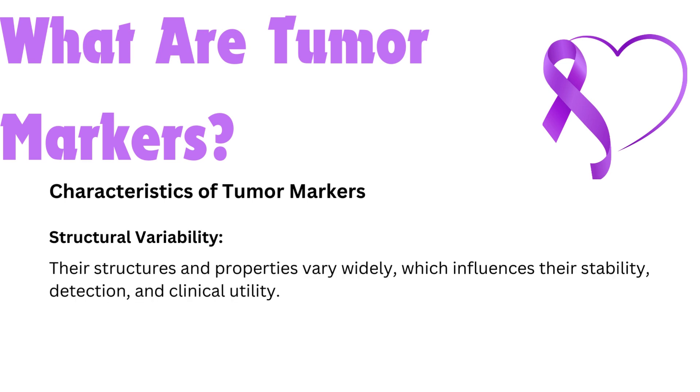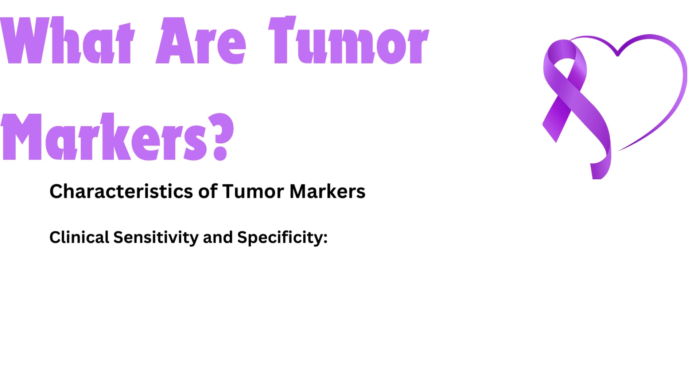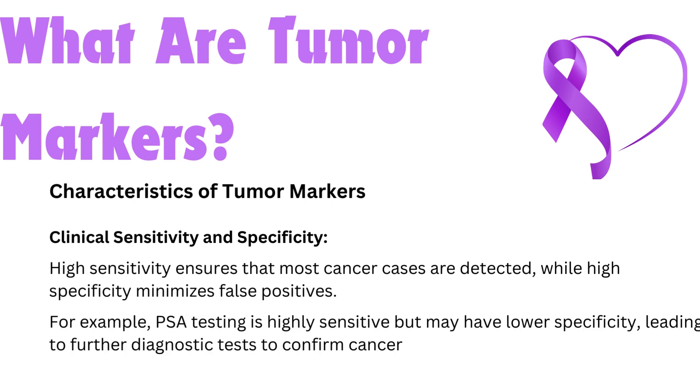Structural variability — their structures and properties vary widely, which influences their stability, detection, and clinical utility. For instance, small molecules like hormones may be more stable in blood samples compared to larger protein markers. Clinical sensitivity and specificity — high sensitivity ensures that most cancer cases are detected, while high specificity minimizes false positives. For example, PSA testing is highly sensitive but may have lower specificity, leading to further diagnostic tests to confirm cancer.